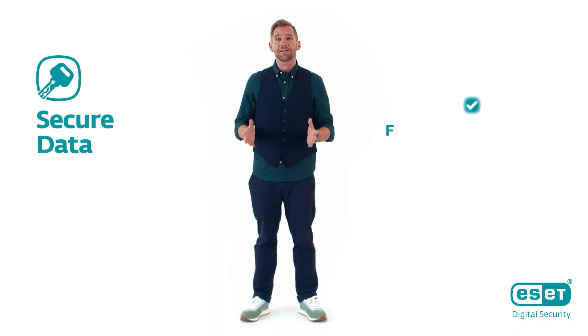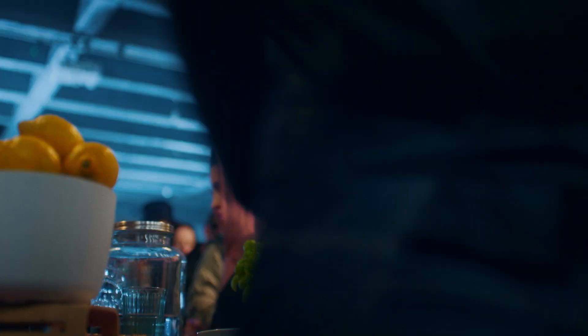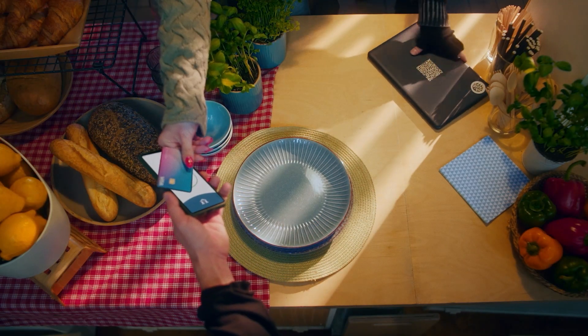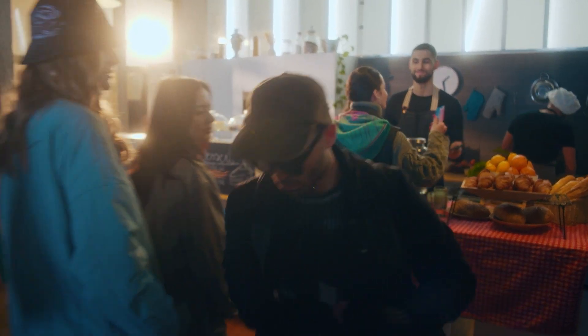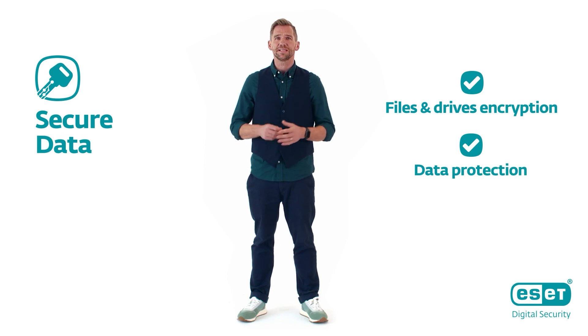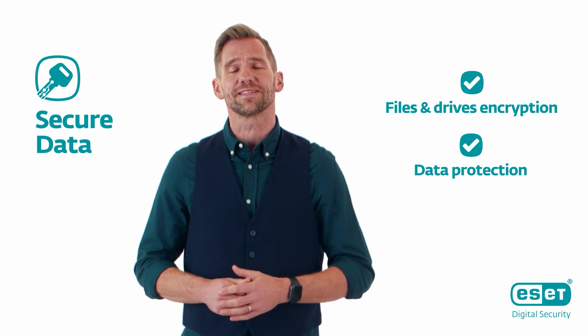Secure Data is a premium feature that protects sensitive data. You can create a secure place for the files on your computer, or protect your external drives. With Secure Data, your personal information and holiday pics will remain safe even if your device gets stolen.